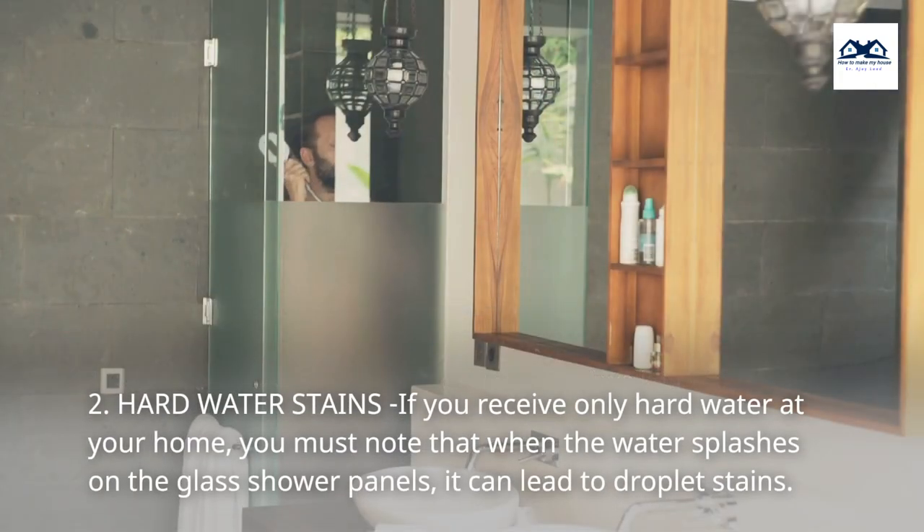2. Hard Water Stains. If you receive only hard water at your home, you must note that when the water splashes on the glass shower panels, it can lead to droplet stains.